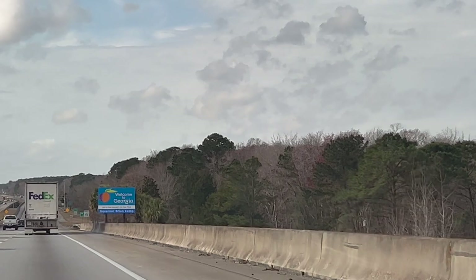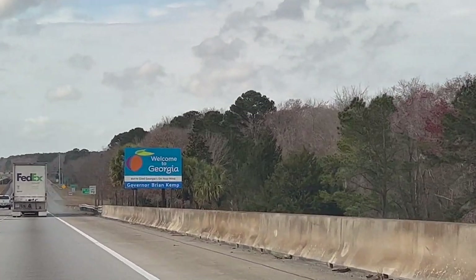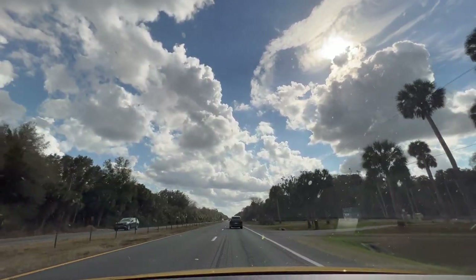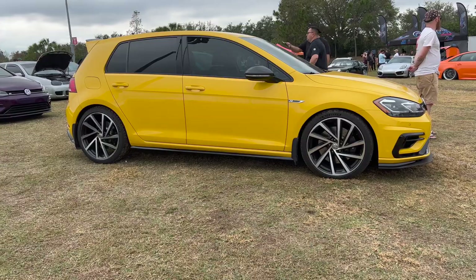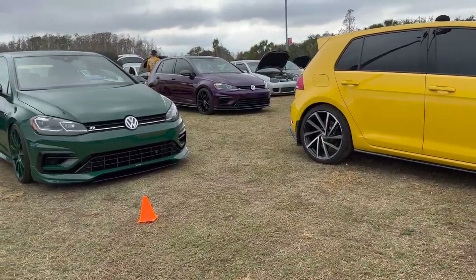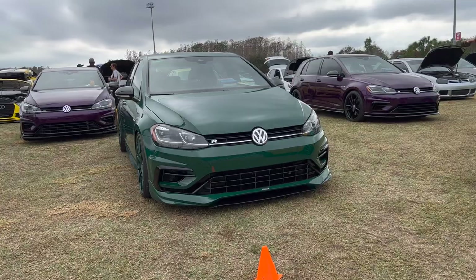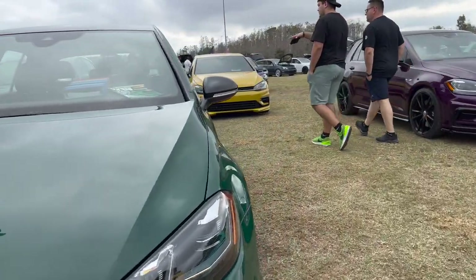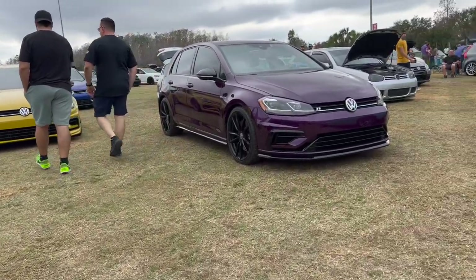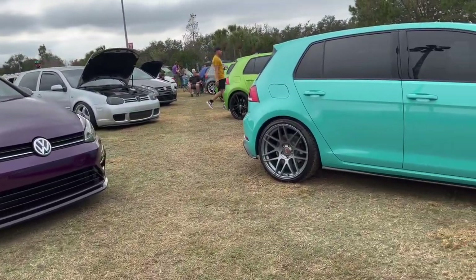We actually just got back late last night from a 1,500 mile road trip down to Florida for Eurotripper, which was really rad. There was this big Spectrum contingent — eight Spectrum cars, which is so wild to me. That is the largest gathering of Spectrum cars in the U.S. so far.